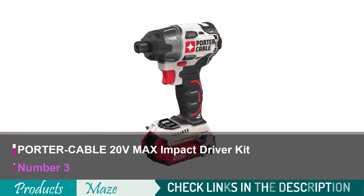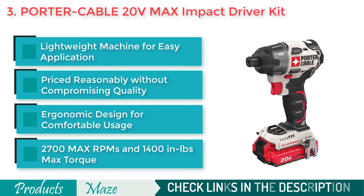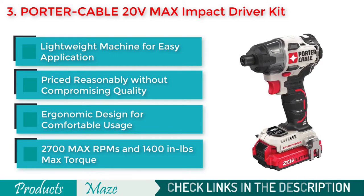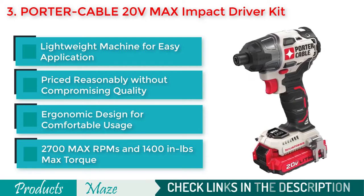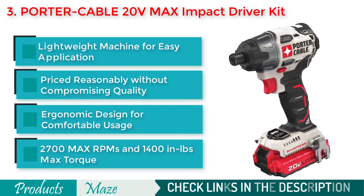Number 3 on our list is the Porter Cable 20-Volt Max Impact Driver Kit. Another top-notch machine that works great but is priced reasonably. This 2.9-pound machine is lightweight and easy to carry and use for long periods. Its brushless motor ensures 2700 max RPMs and 1400 pounds max torque, so you can use it for heavy duty fastening applications without hesitation.